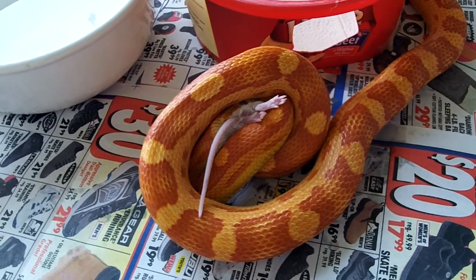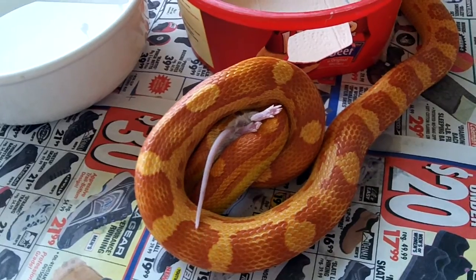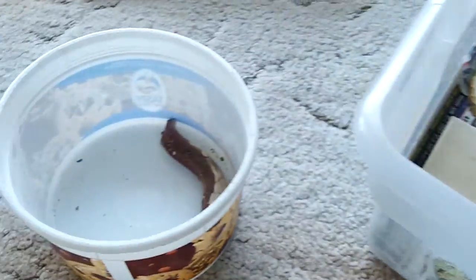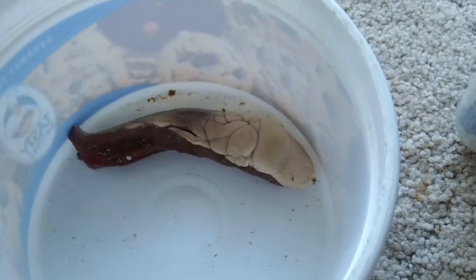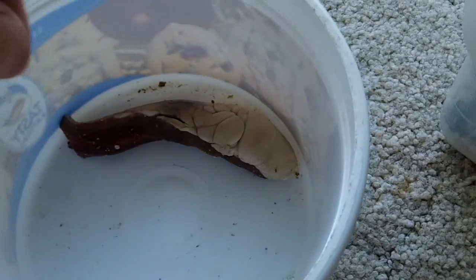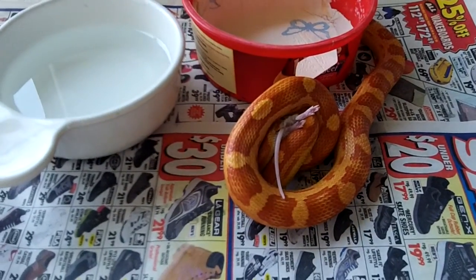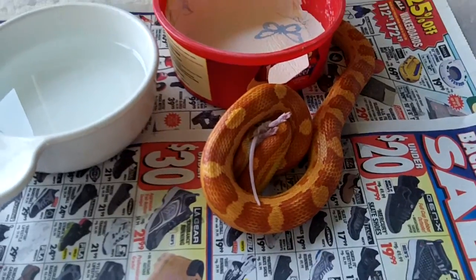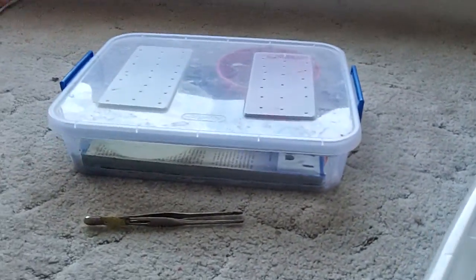Anyway, it's normal for corn snakes to change every time they molt. Since this little chunk of beef heart here has some fat on that side, I'm going to see if I can trick Colonel into eating a chunk of beef heart after that mouse wets his appetite. It sure did work with my milk snake over here.